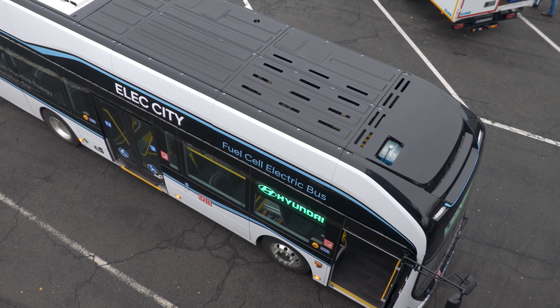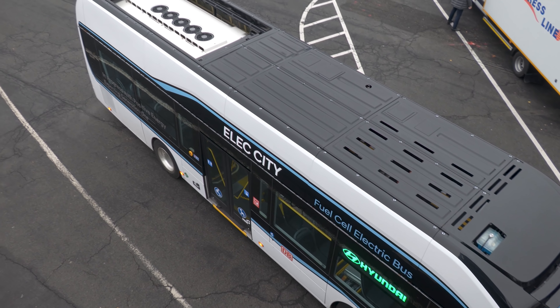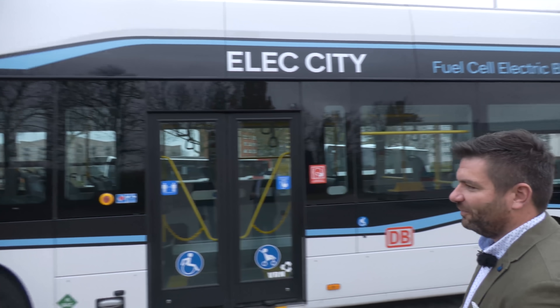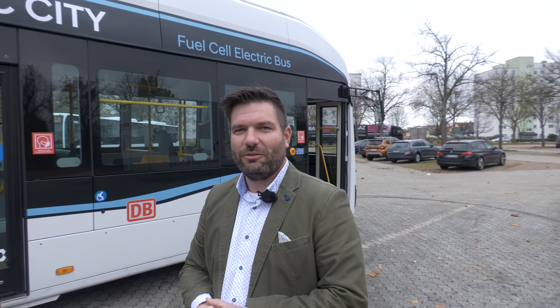Im vorderen Bereich befinden sich die Traktionsbatterien. Wenn wir weiter nach hinten gehen, kommen die Wasserstofftanks, und im hinteren Bereich sitzt die Dachklimaanlage. Zu den Wasserstofftanks: Wir haben fünf Wasserstofftanks mit einer Kapazität von 34 Kilogramm bei einem Druckniveau von 700 Bar.